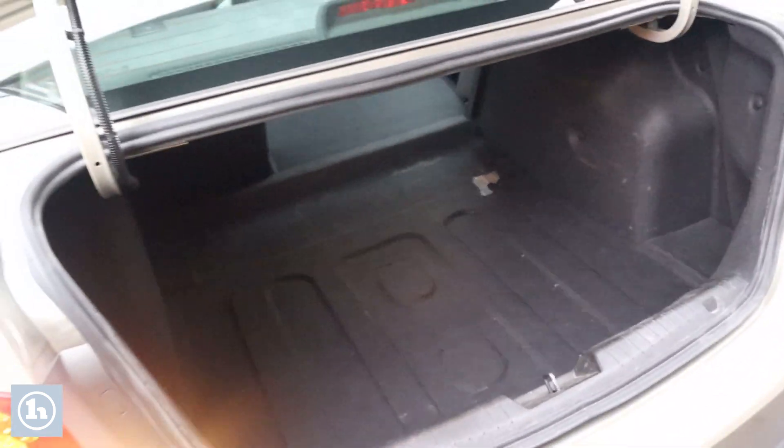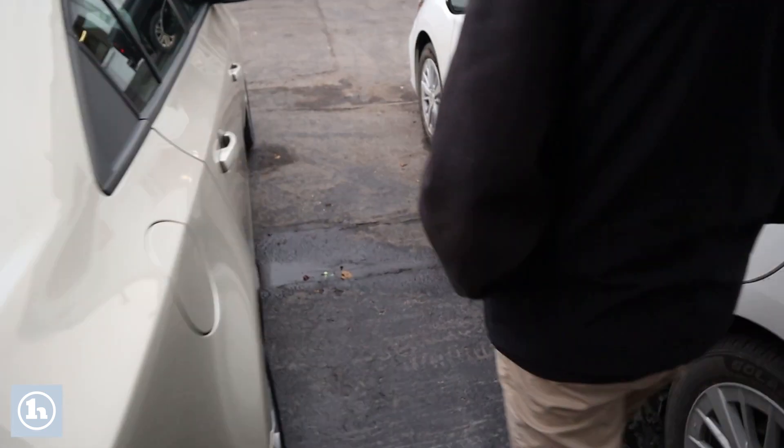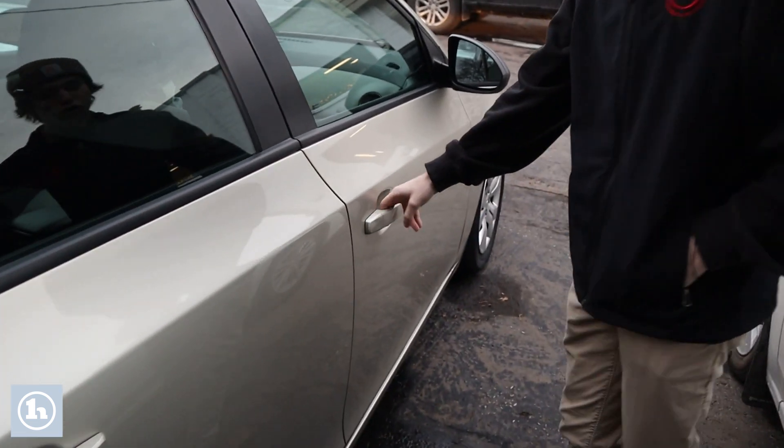If we take a look here at the trunk, like I said, a good bit of room there. The seats do lay down for a bit more room too if you need it. And along this side, it's a pretty clean car overall.